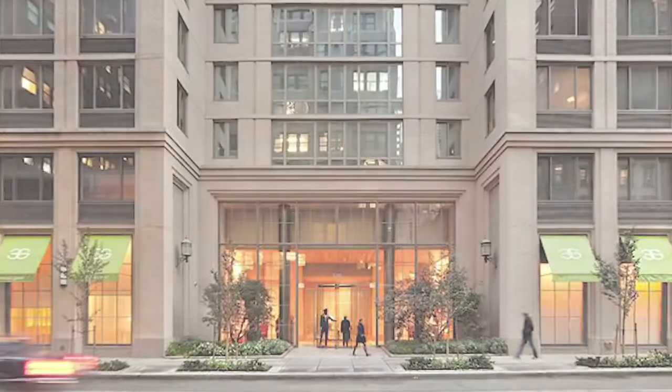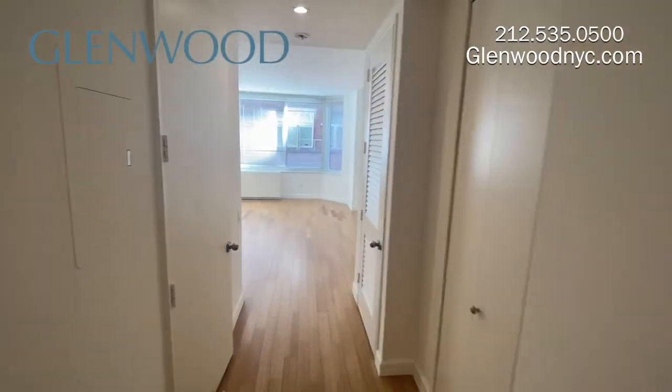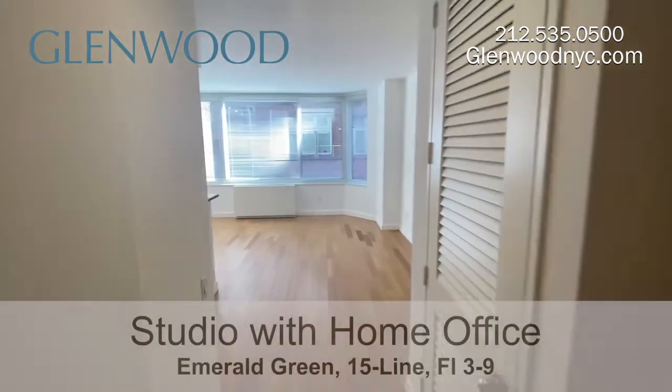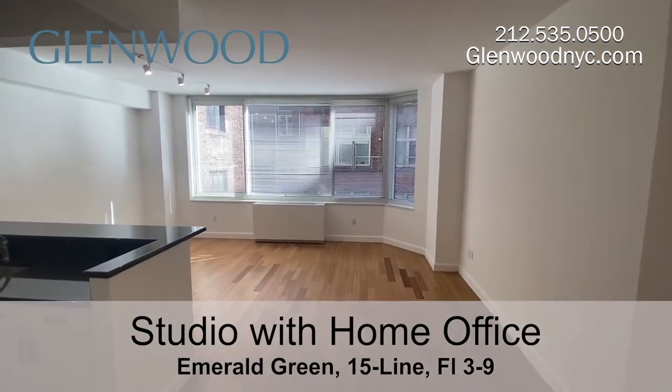Welcome to Emerald Green, a Glenwood property. This apartment is a beautiful large studio with a home office on floors 3 through 9, located on Manhattan's west side.